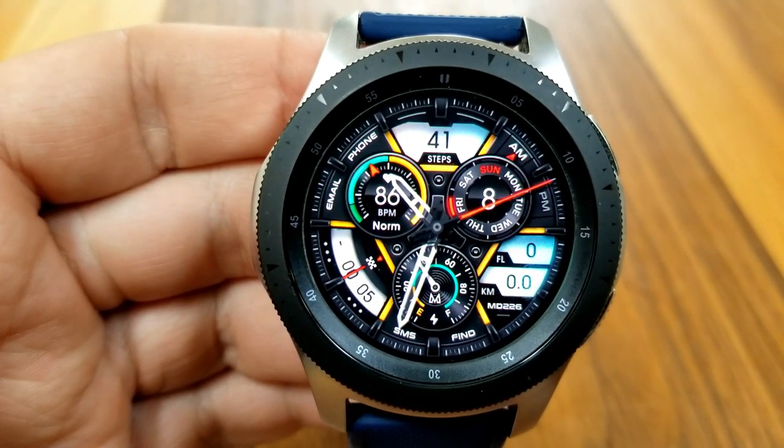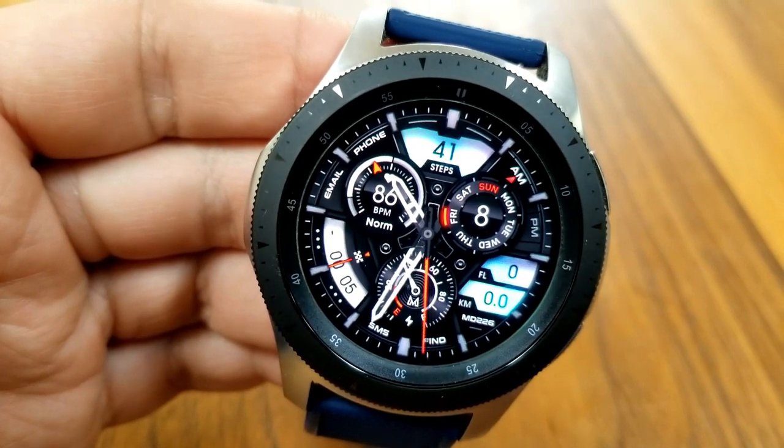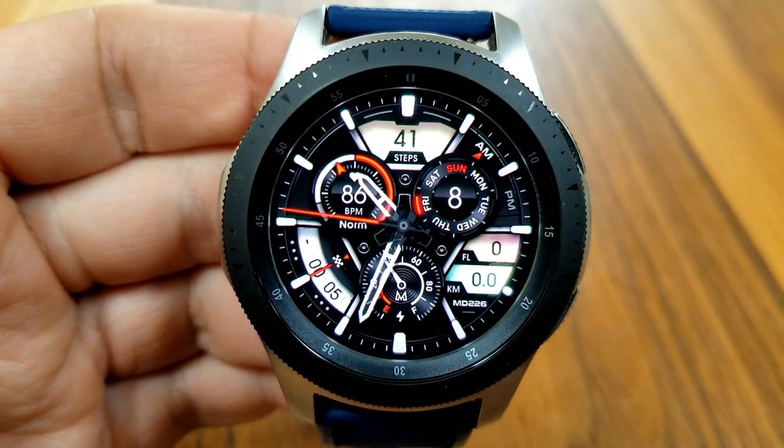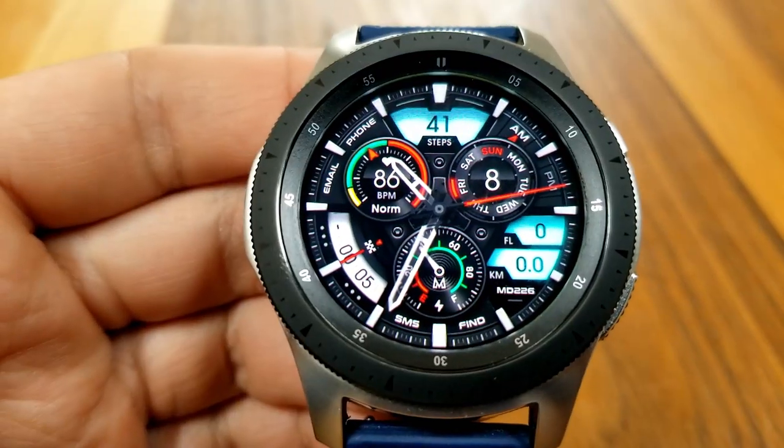This one is an analog version and it comes in a sporty yet modern style with a mix of dials, gauges, and display panels. As you can see, you can change the colors of those display panels, which can be done with a double tap in the six o'clock position.